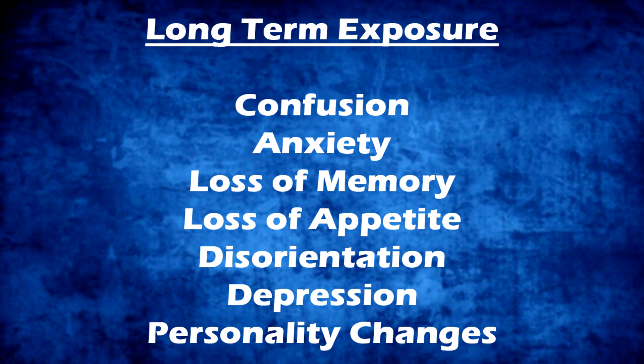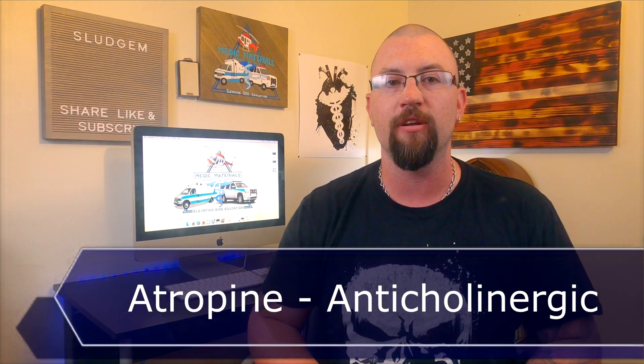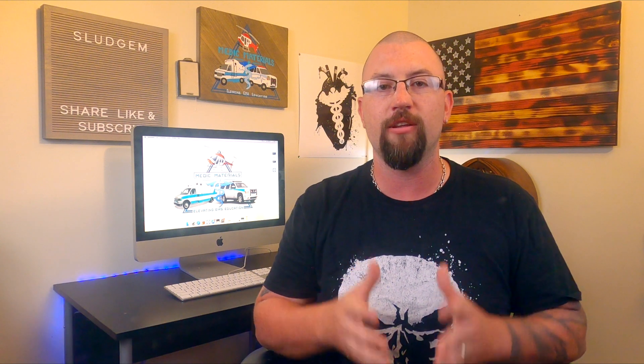EMS should treat organophosphate poisonings with atropine. Atropine is an anticholinergic medication, causing a blocking action of the enzyme acetylcholine. With the blocking of acetylcholine, the parasympathetic nervous system is essentially turned off, allowing the sympathetic nervous system to retake control of the body, thus causing a decrease in symptoms of the organophosphate poisoning.